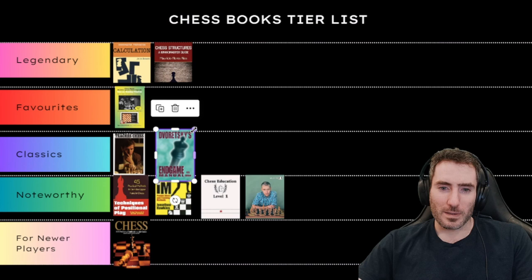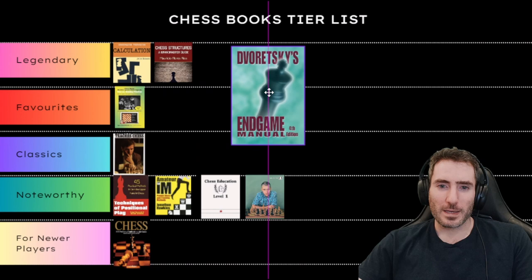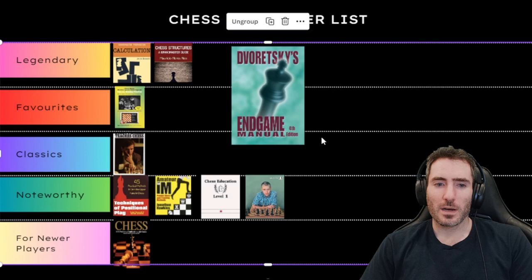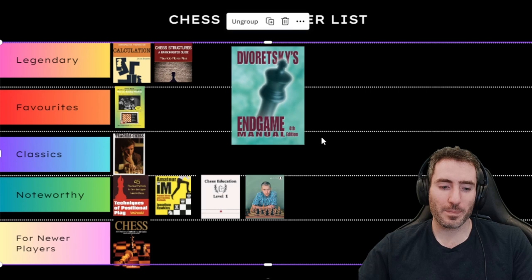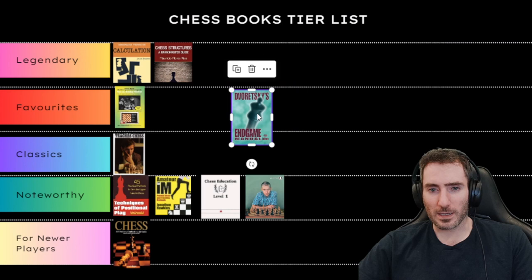Dvoretsky's Endgame Manual is recommended definitely for high-rated players. I found it extremely difficult but extremely enlightening — covering King and Pawn endgames, how to play the opposition correctly, and general ideas I wouldn't have thought of before in the endgame. This book is extremely useful, and I think it's a Classic. I'll put it in Classic.